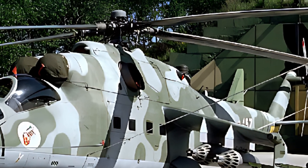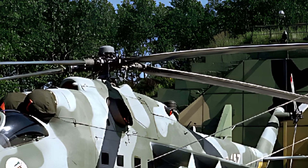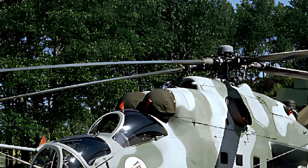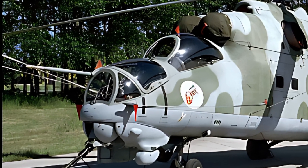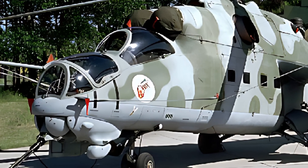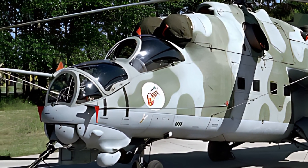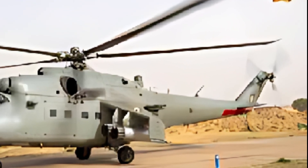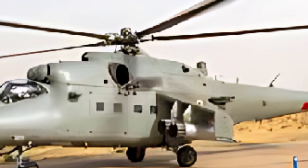In terms of reviews, the 2025 Mi-35 Hind E has received widespread acclaim for its reliability, firepower, and adaptability. Operators praise its ability to perform in diverse mission scenarios, from close air support to troop transport. Its modern upgrades have been particularly well received, as they address many of the limitations of earlier models while retaining the helicopter's iconic design and performance.